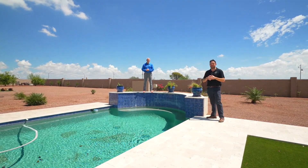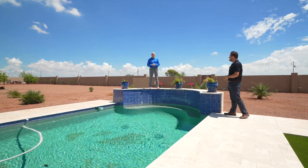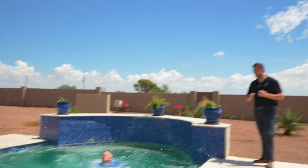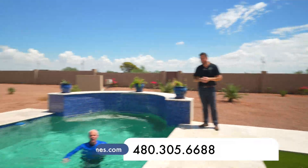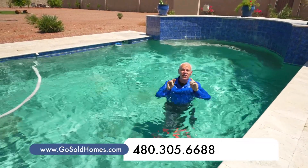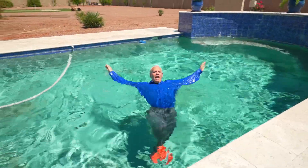Thank you so much for joining us today at this beautiful custom home in Buckeye. If you have questions about buying or selling, let us know. If you want to set up a showing, you can call 480-305-6688 or go to our website, gosoldhomes.com. Until next time, have a great day!